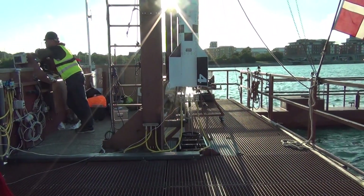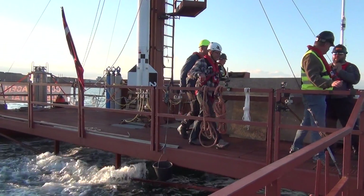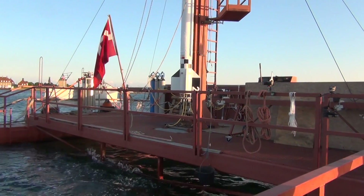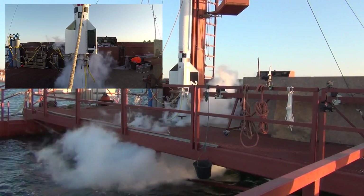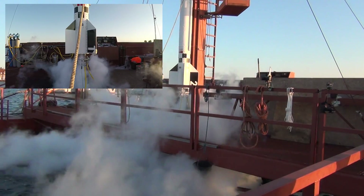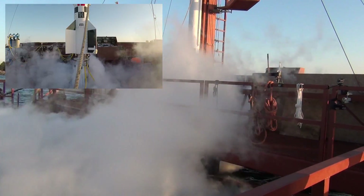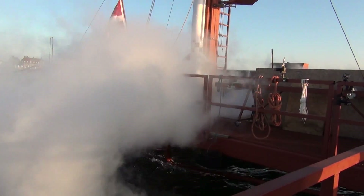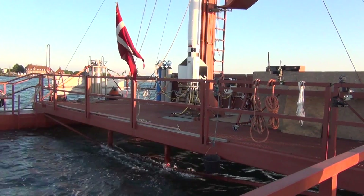Another very important part of the test was to conduct a simulated launch, so here we are doing a countdown. At zero, you see the main valve for the liquid oxygen tank open and spew out the liquid nitrogen. If this had been the real launch at sea near Bornholm, the rocket would have been flying. But we verified that all systems worked as the countdown reached zero.